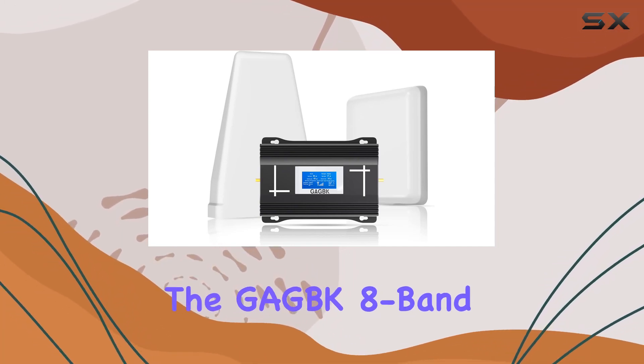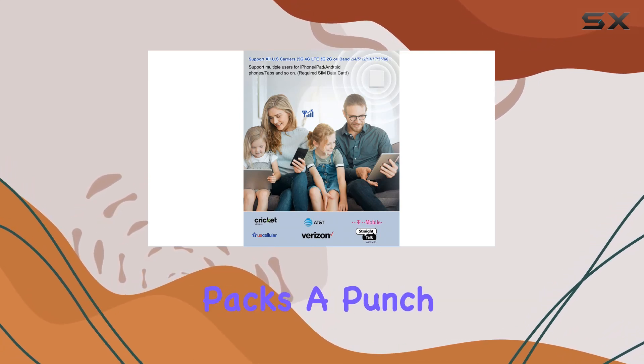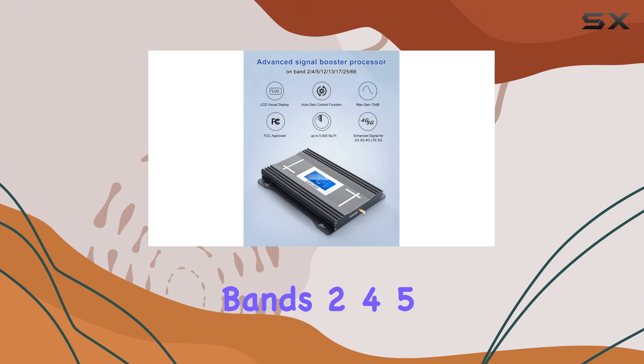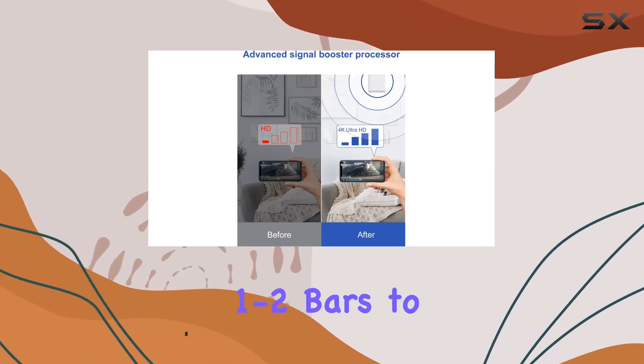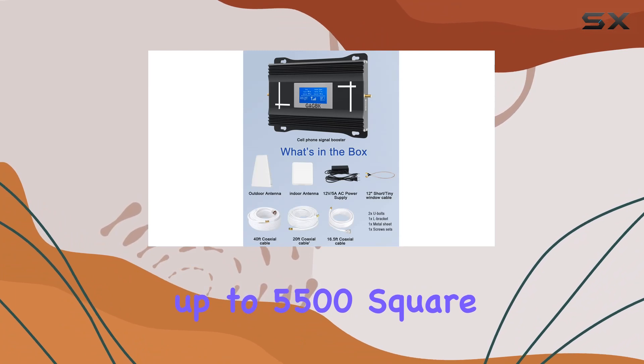Today, we're diving into the GEGBK 8-Band Cell Phone Signal Booster. This little device packs a punch, amplifying signals across multiple bands: 2, 4, 5, 12, 13, 17, 25, and 66. It promises to take your signal from 1 to 2 bars to a solid 4 to 5 bars, covering up to 5,500 square feet.